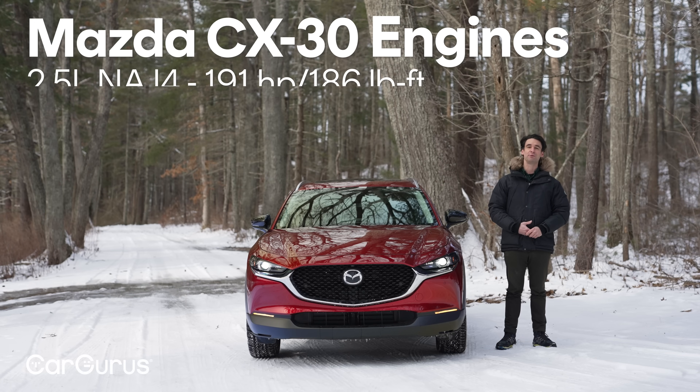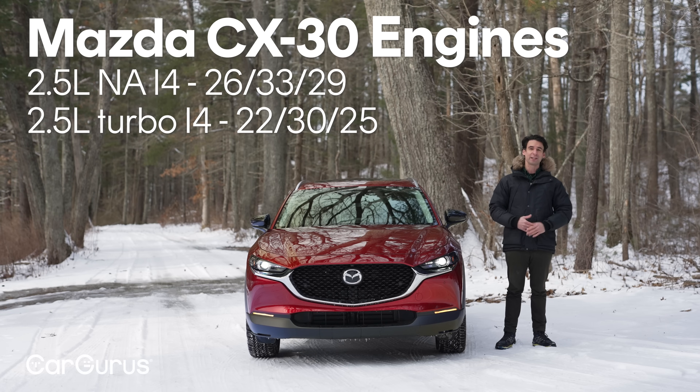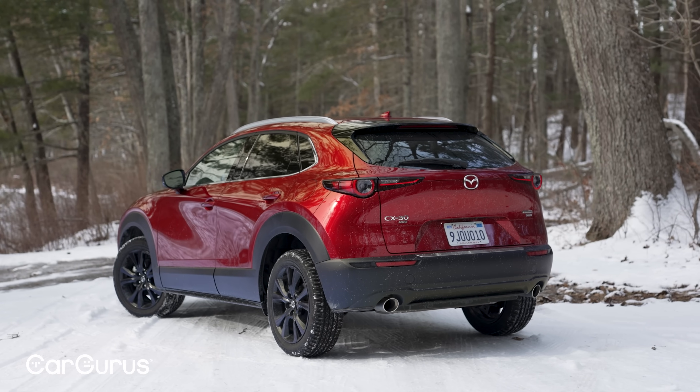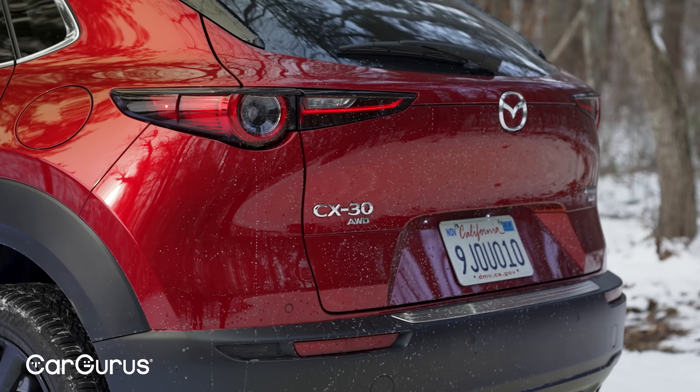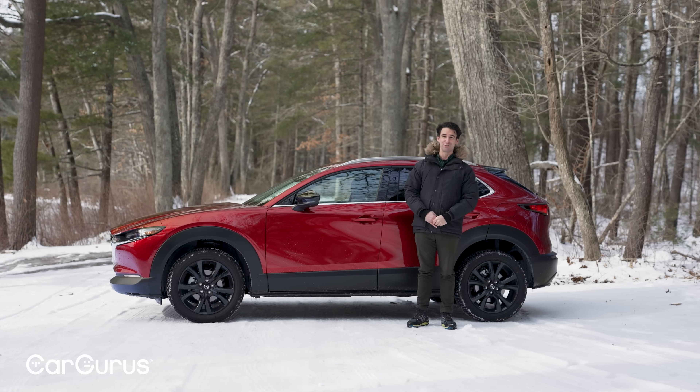There are two gasoline engines for 2024: a 2.5-liter inline-four naturally aspirated with over 190 horsepower, or this one — the turbocharged version of that same engine with 250 horsepower and 320 pound-feet of torque. You can switch between 93 octane and 87; the power numbers drop a little but it doesn't damage the engine and fuel economy is pretty decent. All-wheel drive is standard on every CX-30, so the numbers aren't bad — but the six-speed automatic is kind of the thorn in this car's side.